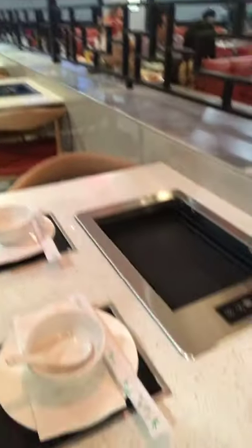Here's one of the hibachis that's open. I'm going to switch the camera and just give you a little glimpse around the place.